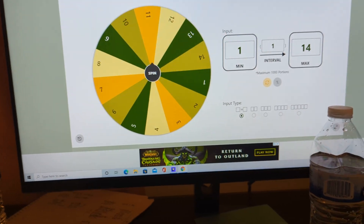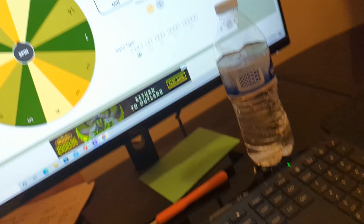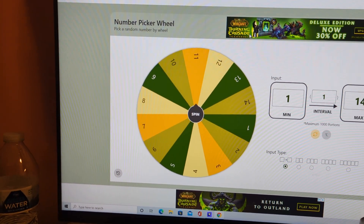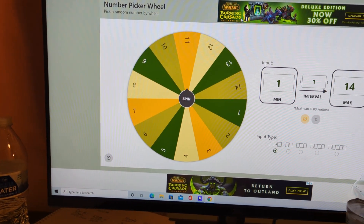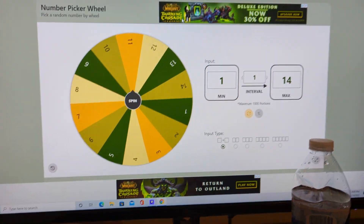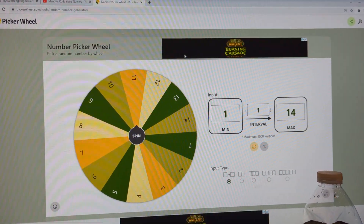Sorry if I sound a little odd. Today has been a very, very long day and I am really, really tired, but I wanted to go ahead and do this so that we can have our winner picked.